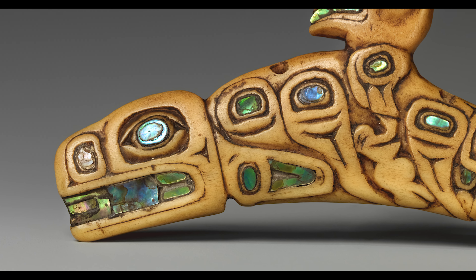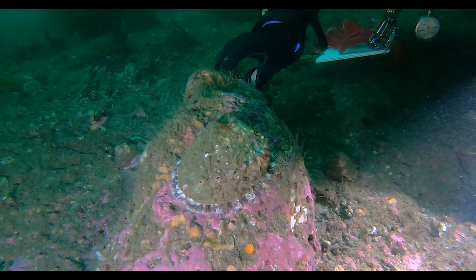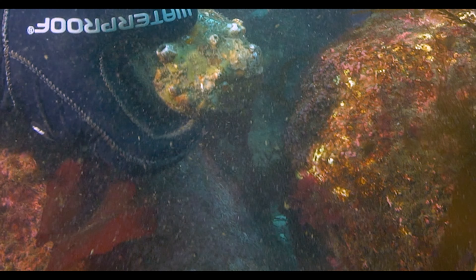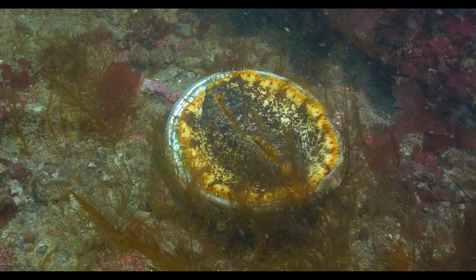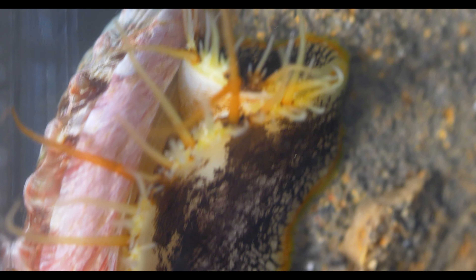Puget Sound Pintos never attracted a commercial fishery, but back in the day, recreational scuba divers often filled their goodie bags with them. Up in B.C., where Pintos are called Northern Abalone, authorities nabbed a trio of rustlers red-handed with 11,000 of them in the bed of a pickup. By the late 1980s, overfishing and poaching caused Salish Sea populations to crater.